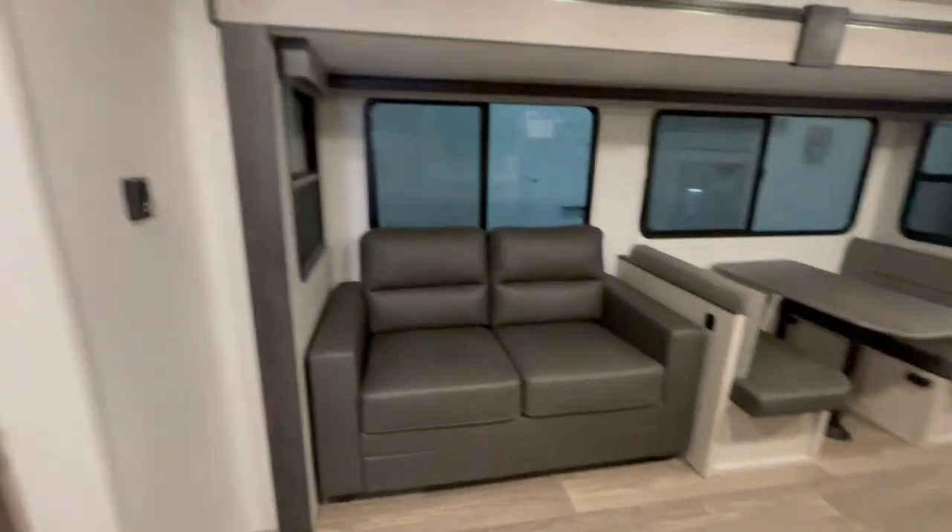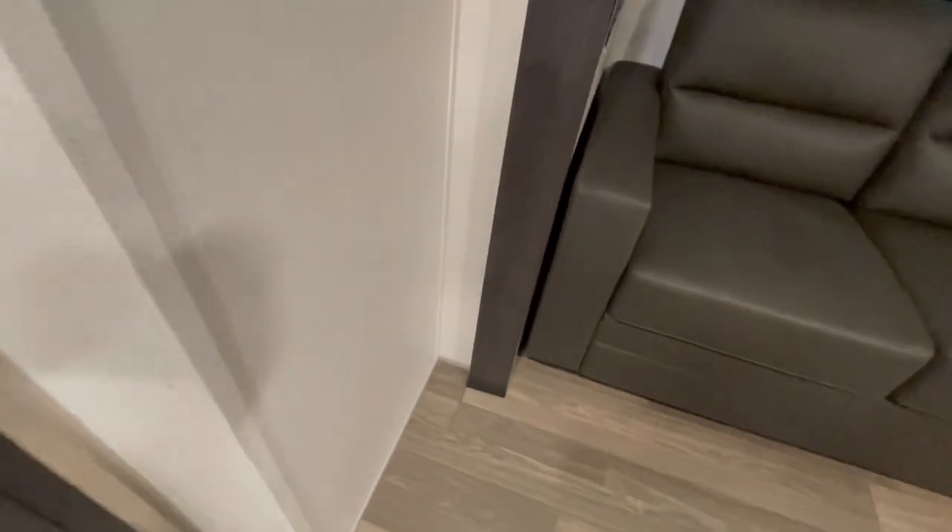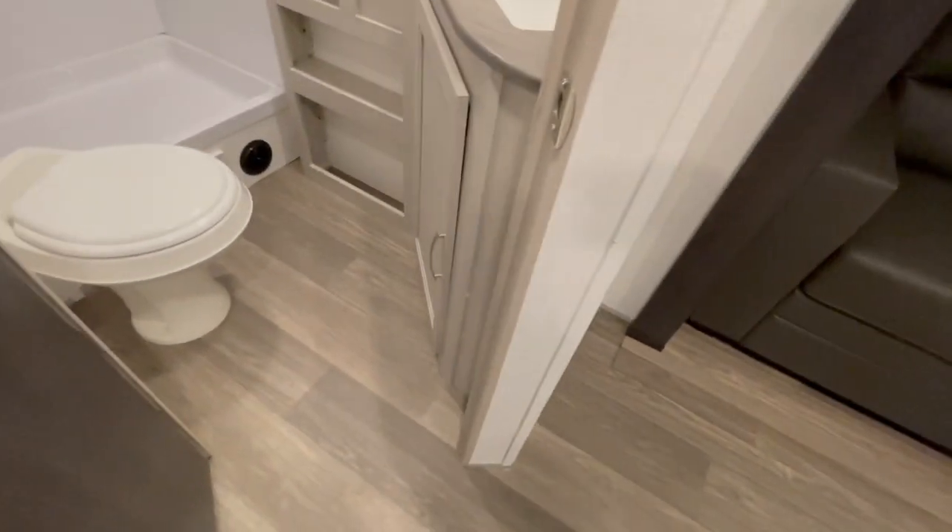To the right of the bunk beds is your bathroom. It features a foot-flush toilet, a small sink and vanity, and a corner shower.